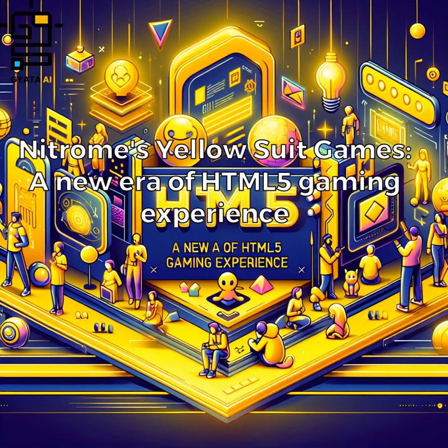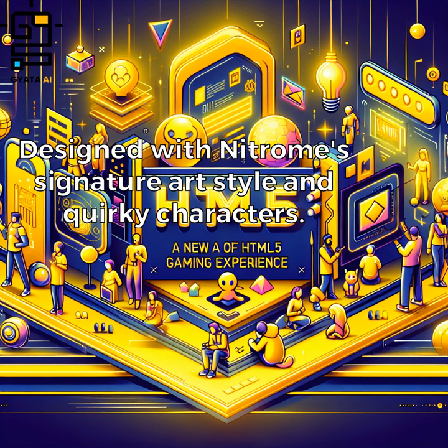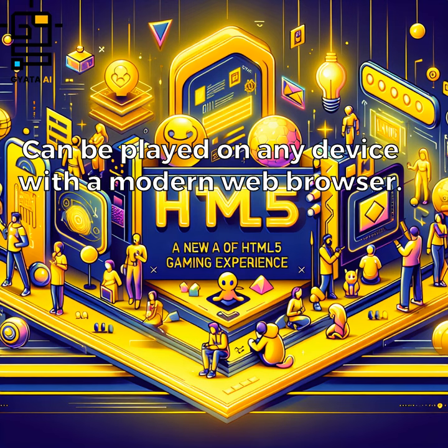Nitrome's Yellow Suit Games represent a new era of HTML5 gaming experience. Built using the latest web technologies and designed with Nitrome's signature art style and quirky characters, they can be played on any device with a modern web browser.